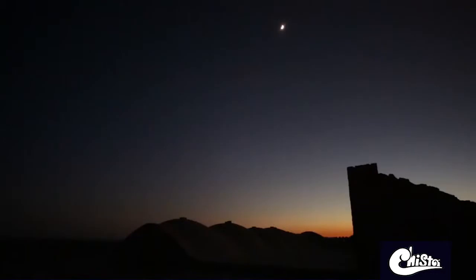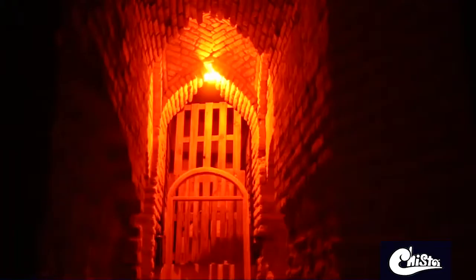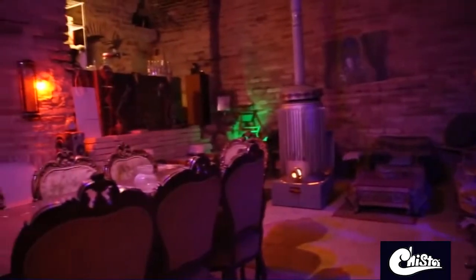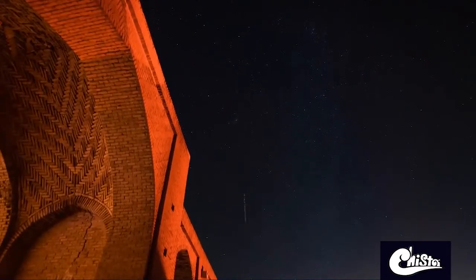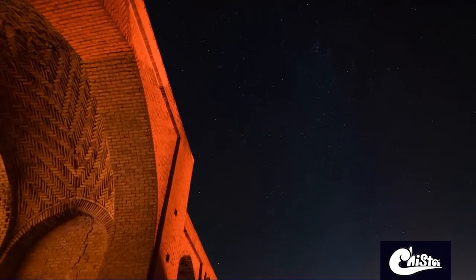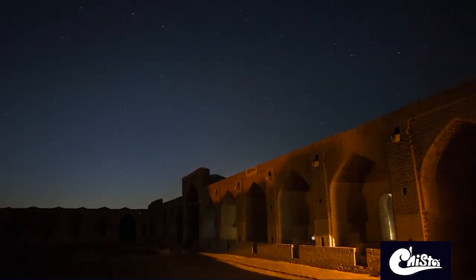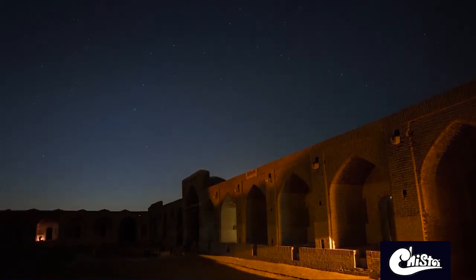The caravanserai is an even more interesting place during the night. Watching the Milky Way and the stars from somewhere far from city lights could be a perfect and unforgettable experience, and we have the chance of watching this beautiful phenomenon from inside the caravanserai. The Geminids Meteor Shower is one of the most spectacular and well-known meteor showers, which night sky fans love watching from all over the world.